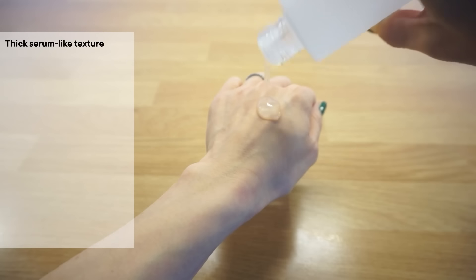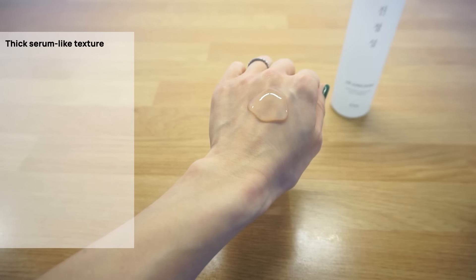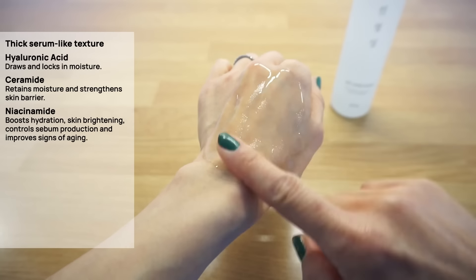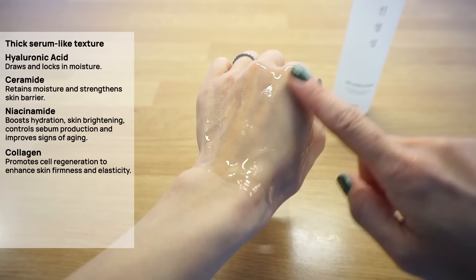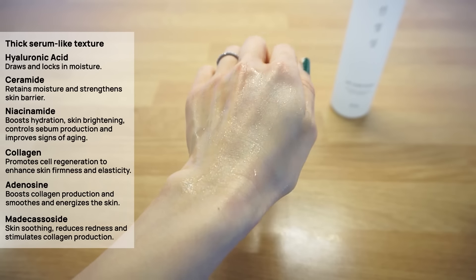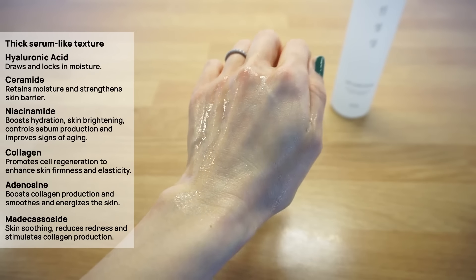This is a very effective nourishing essence packed with skin-hydrating ingredients delivering long-lasting hydration. It has a thick serum-like texture enriched with hyaluronic acid, ceramide and niacinamide, plus anti-aging ingredients like collagen and adenosine, and skin-soothing madecassoside — without any fragrance. It feels deeply hydrating and nourishing. My dry and mature skin absolutely loved it. It won Stylevana 2023 awards and is priced around $22 for 150ml, so it's great value. Using my discount code, you can get it even cheaper.